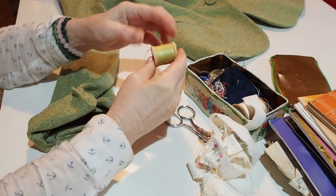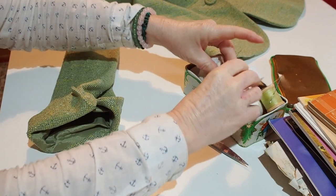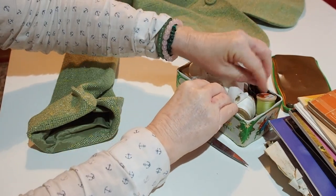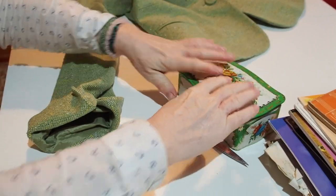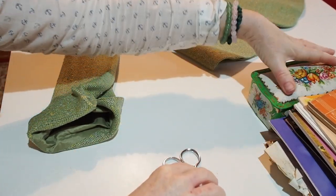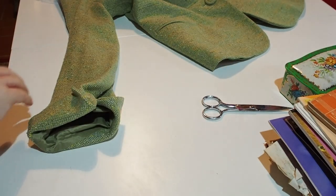I have found my thread. Let's pop the needle in there for now and keep everything safe. I think it's ready to try on — let's have a go.